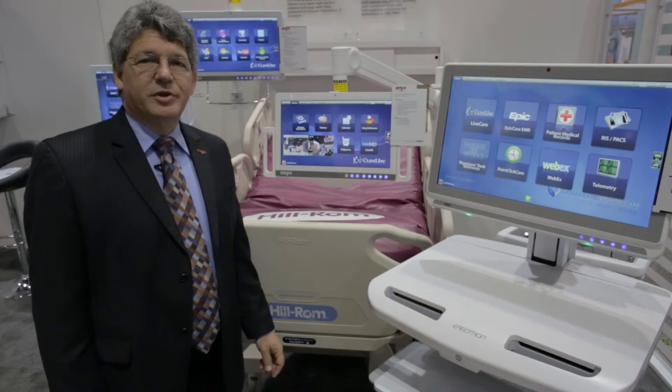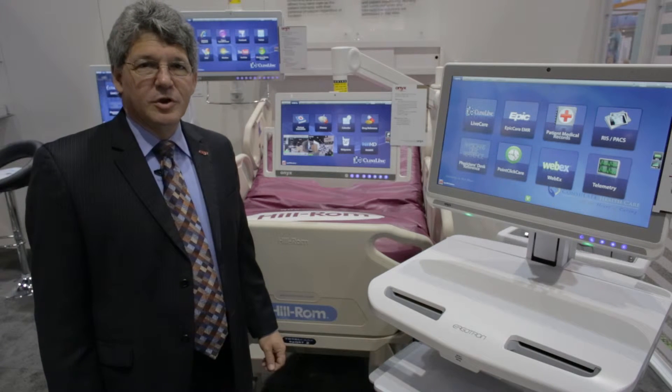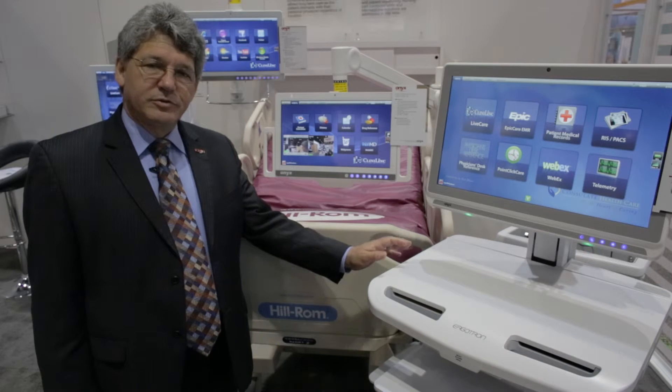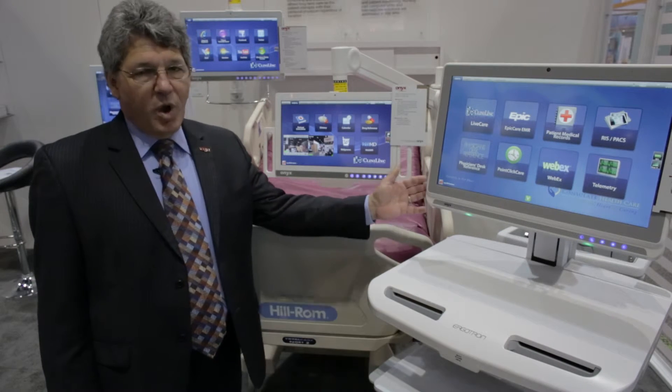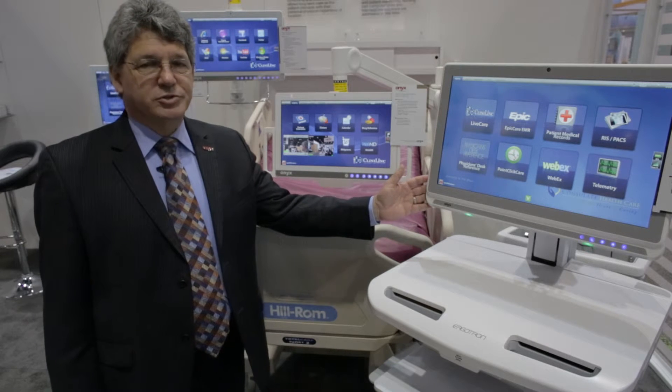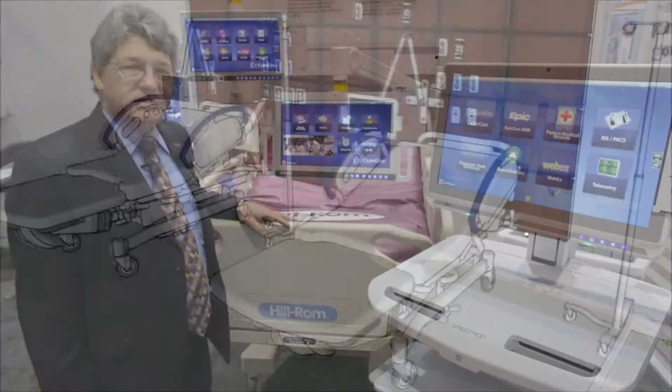Welcome to Onyx Healthcare's smart, connected hospital patient room. With our offerings ranging from mobile nurse workstation computing in the wireless, cable-less, touchscreen environment, through the patient bedside terminal,